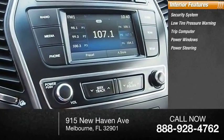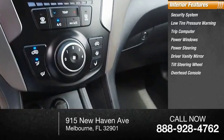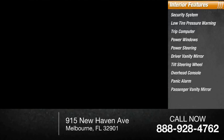Power windows, power steering, driver vanity mirror, tilt steering wheel, overhead console, panic alarm, and passenger vanity mirror.